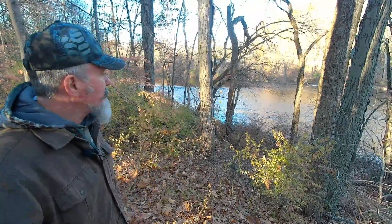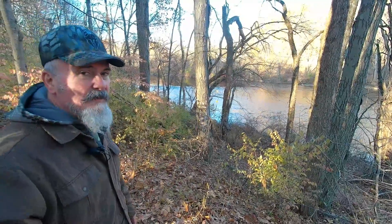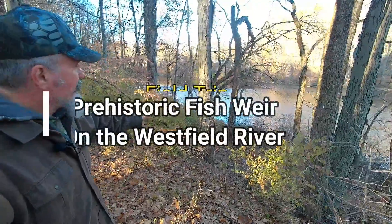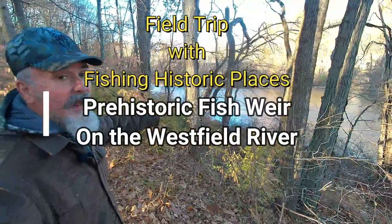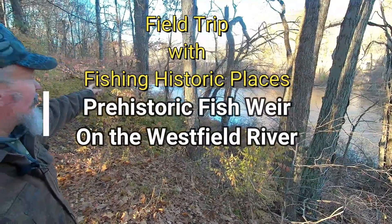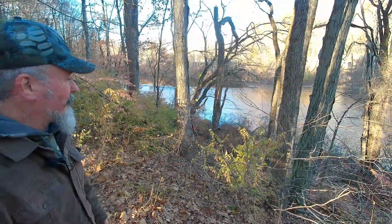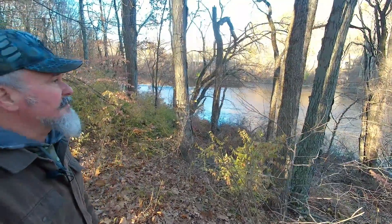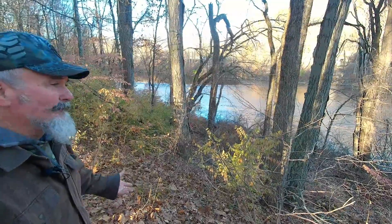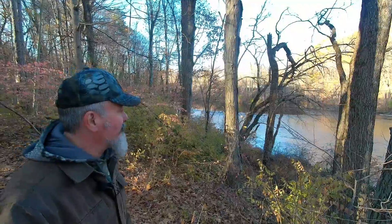The fishweir was used by the native people and later by the English colonists, until dams south of us prevented the anadromous fish from getting to this point on the river. It's a really awesome thing, and it hasn't been marked by state archaeologists, which I find to be crazy, because it is utterly clear what we're looking at here.